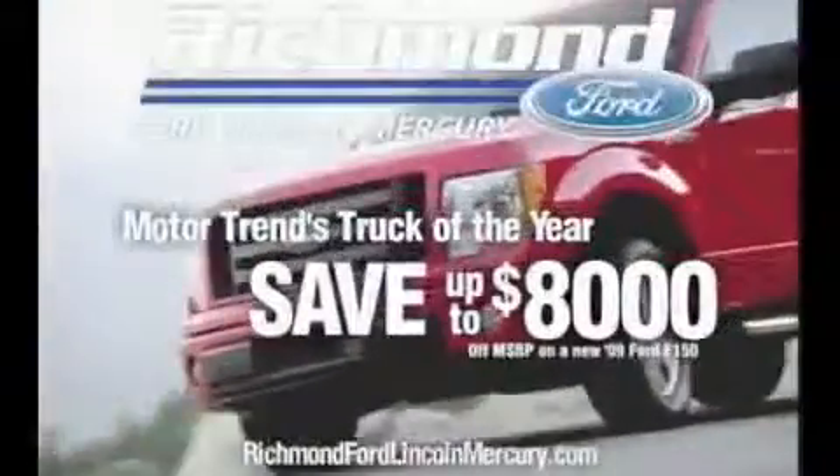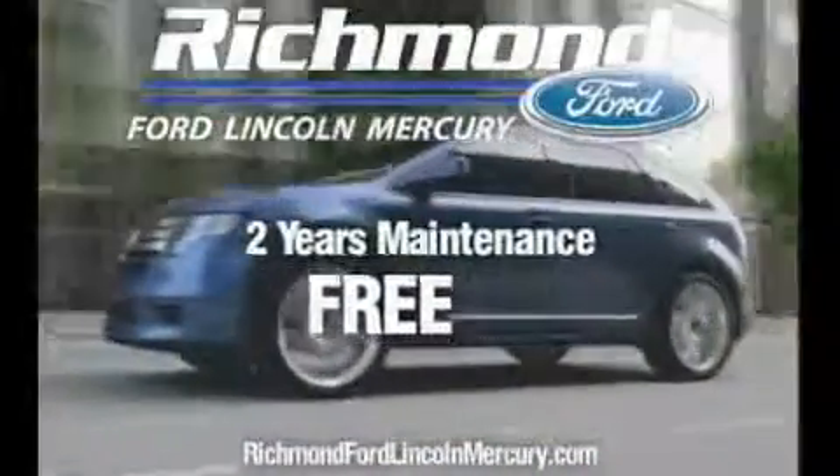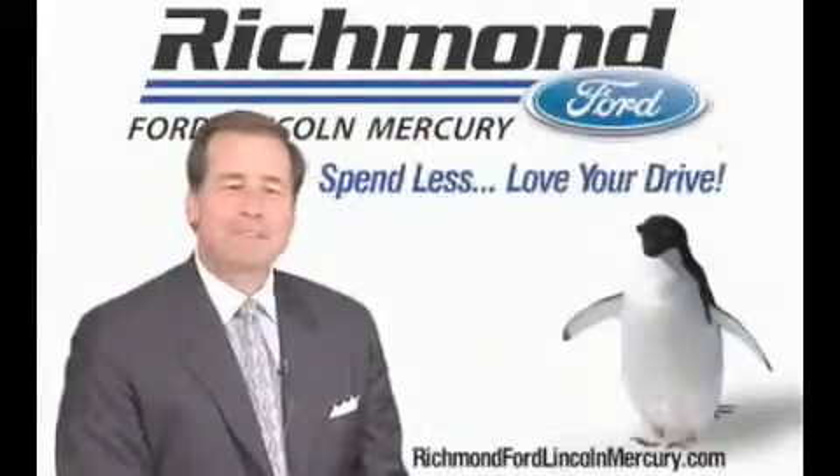Your wait is over. Purchase the all-new F-150 and get discounts up to $8,000, plus two years of maintenance absolutely free. Richmond Ford Lincoln Mercury — spend less, love your drive.